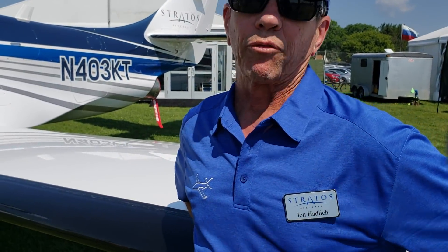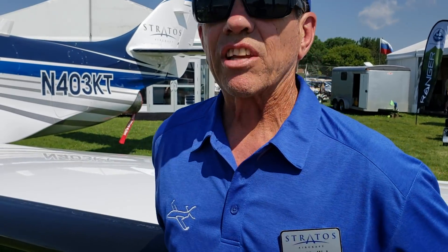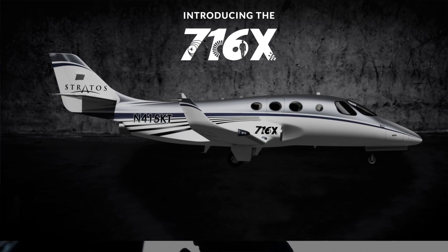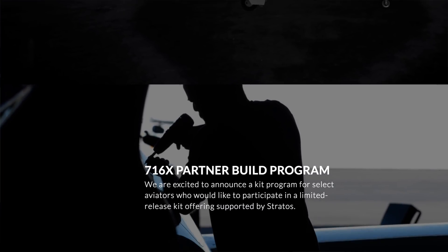We don't have a time frame right now. We're still looking for funding for certification, and we're three to five years out after we're fully funded. We just released the 716x, which we will be taking deposits on as kits — so experimental built.